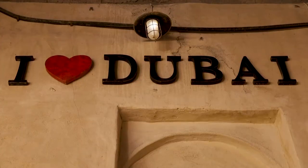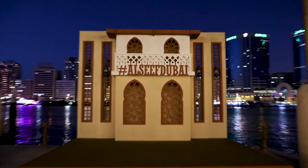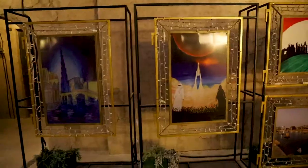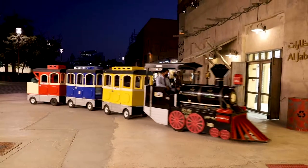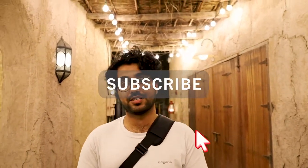Our feet were exhausted from walking, but we really enjoyed our day at Alsif. There are plenty of shops, cafes, and artwork to keep everyone entertained. Thank you for watching our vlog. We have new videos coming out on Friday — hit that subscribe button, give us a like, and get your one way ticket with us.